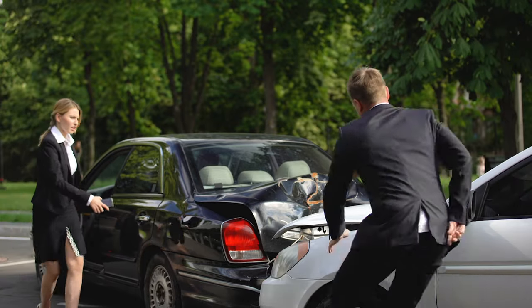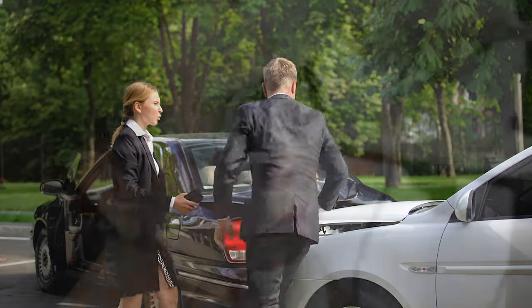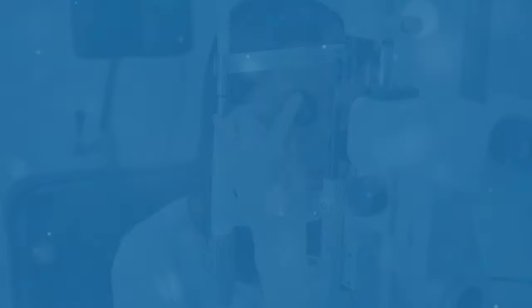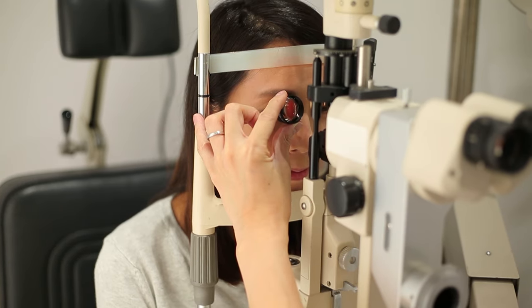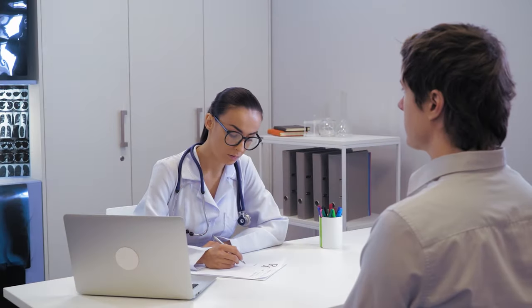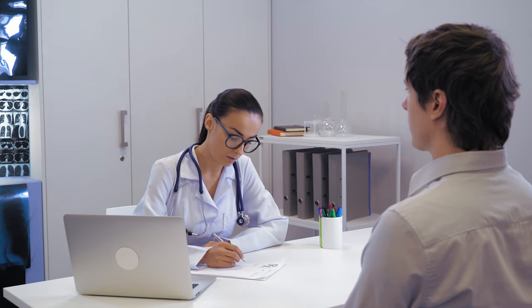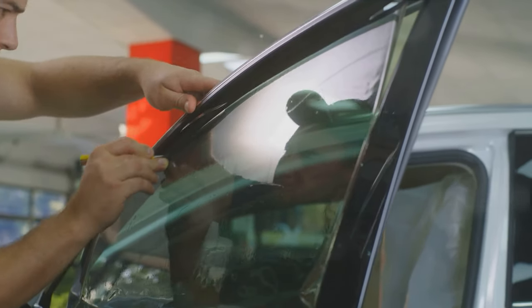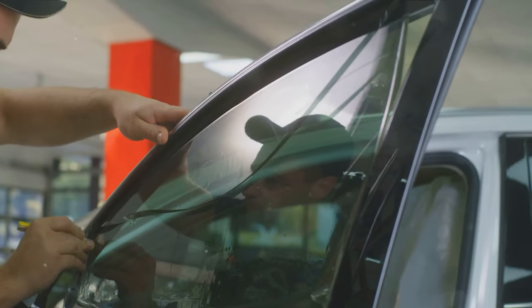California does consider medical needs. If you have a condition that requires darker tints, you can get a medical exemption. You'll need a letter from a licensed physician that explains why you need darker window tints. It's a thoughtful provision for those with specific health concerns. That's a rundown of California's legal tint limits, the color restrictions, and the potential penalties.